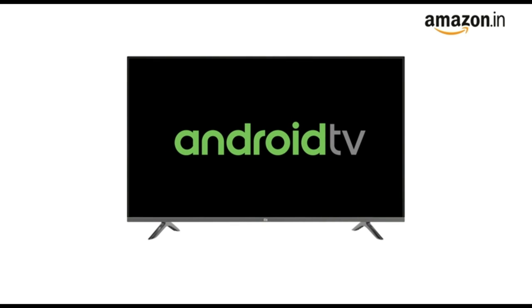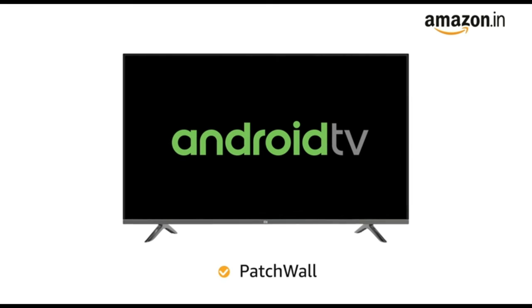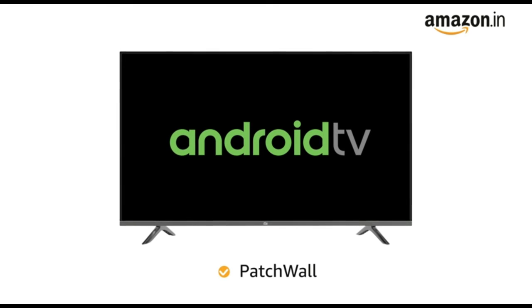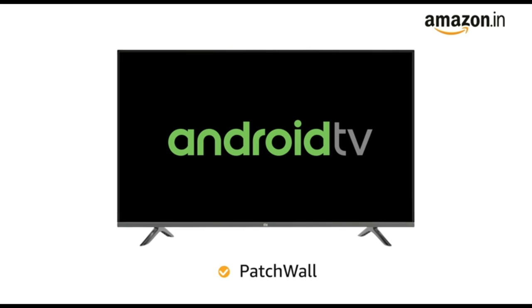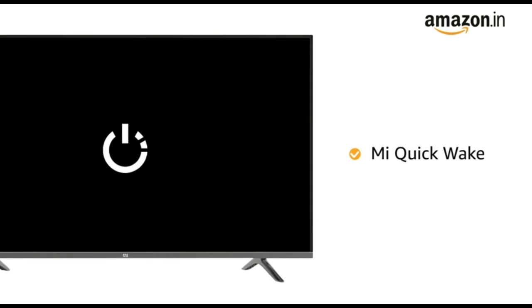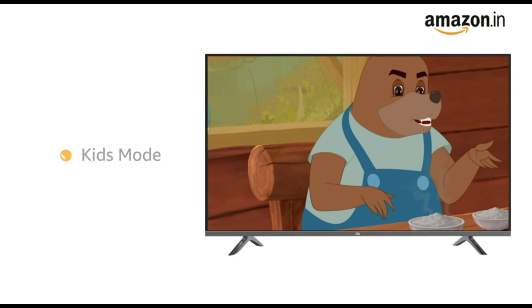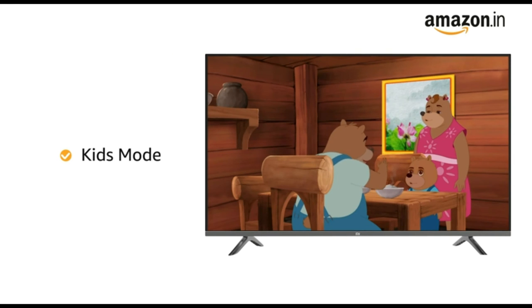It also comes with Patchwall experience that enables universal search across streaming platforms, so that you don't need to remember which content is on which platform. With Mi Quick Wake, you can resume shows in less than 5 seconds after your breaks. This Mi TV also has a kids mode that lets you monitor and control content for your children.